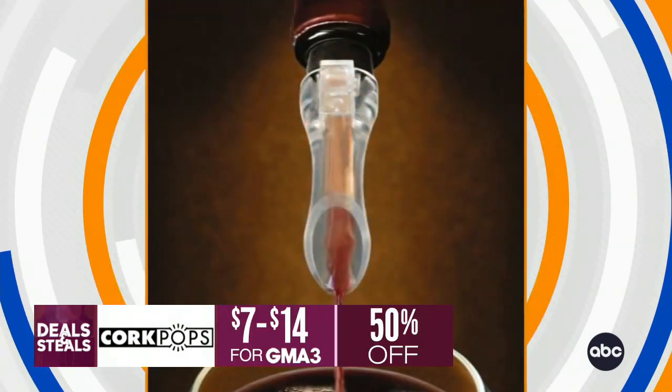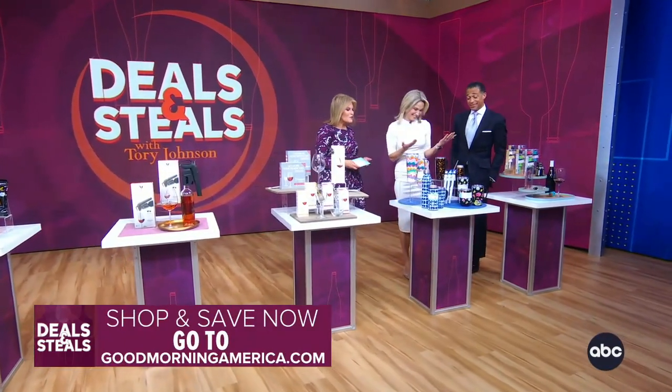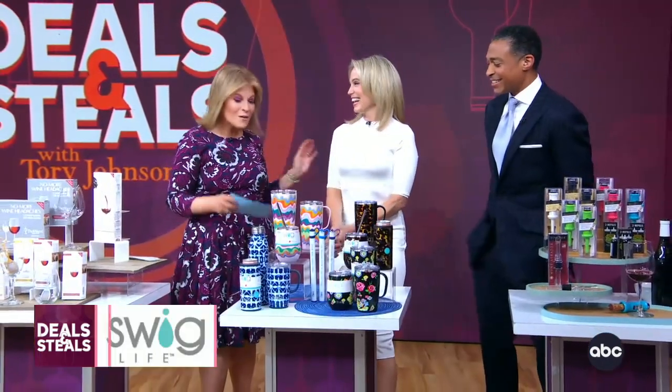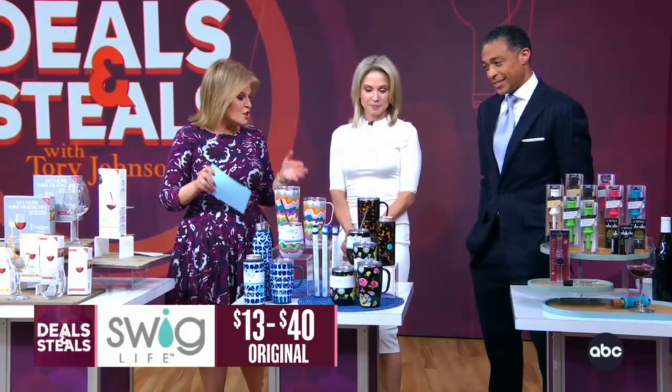It makes every bottle of wine sound like champagne. To-go cups — these are drinkware. Whether it is wine, water, cocktails, coffee, your choice, Swig makes some of the chicest drinkware, triple insulated.